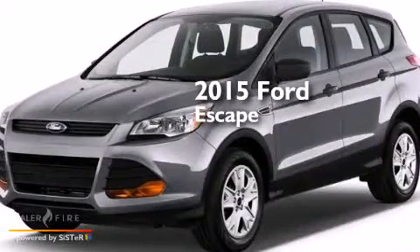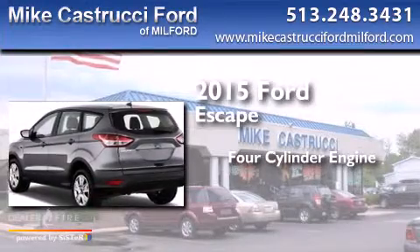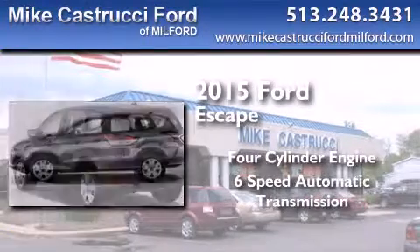This is a brand new 2015 Ford Escape. It has a four-cylinder engine and a six-speed automatic transmission.